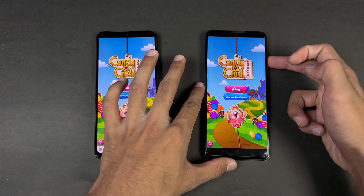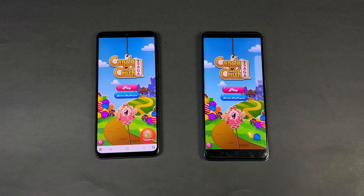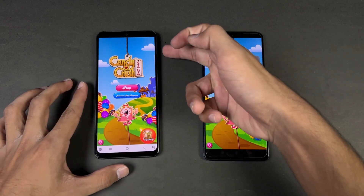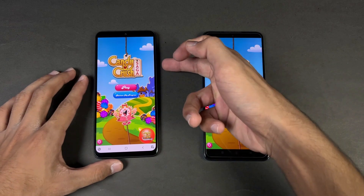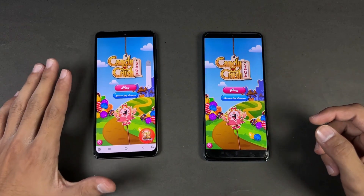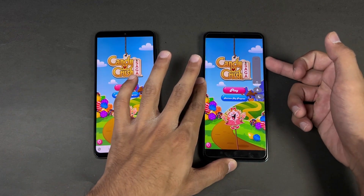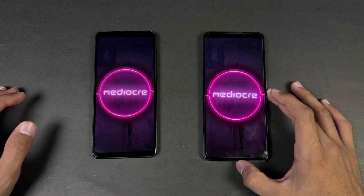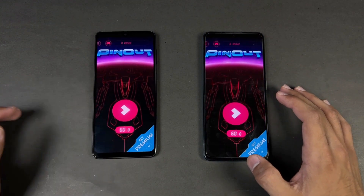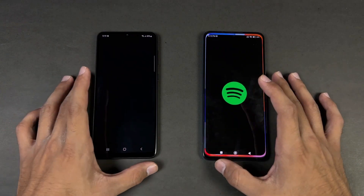The A33 5G is a tiny bit faster in games — about half a second difference. Now let me show the speaker test. The Redmi Note 11 Pro at max volume, followed by the A33 5G. The speaker is louder on the A33 5G, but the bass is higher on the Redmi Note 11 Pro. Instagram is faster on the Samsung. Pinterest is a tiny bit faster on the A33 5G. Snapchat is also faster on the A33 5G.